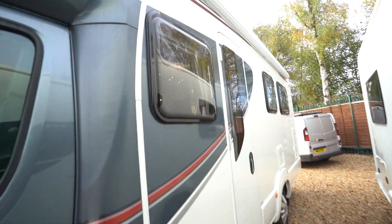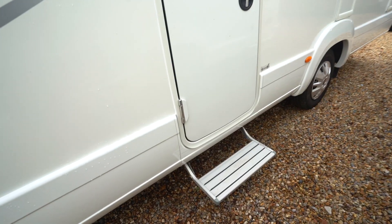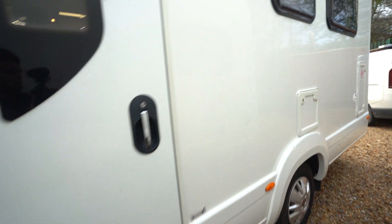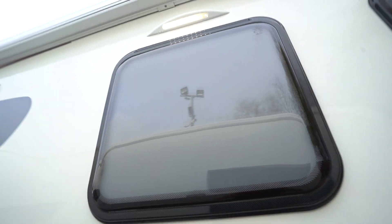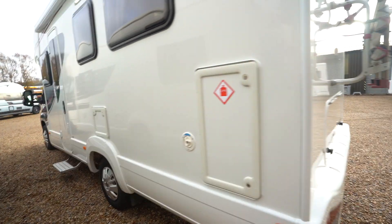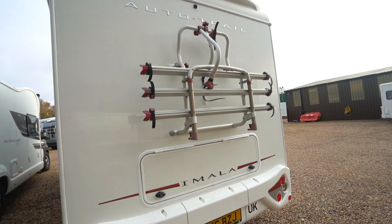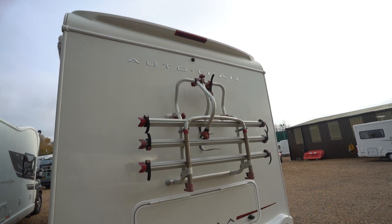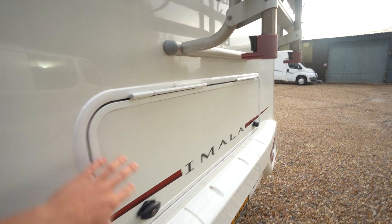On the habitation side here, you can see there's a wind-out awning up top, as well as an electric entrance step. There's an LED awning light just below that awning. Gas locker at the rear, and as we move around to the back you've got a cycle rack and a reverse camera up top. You do also have rear garage access in this locker here.